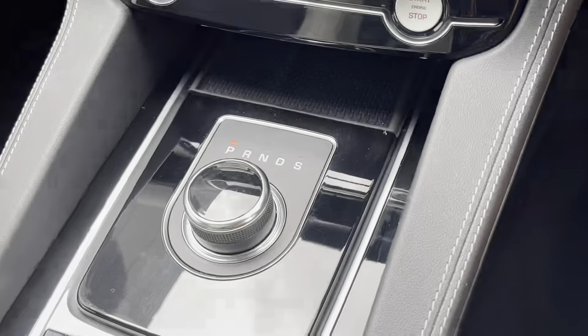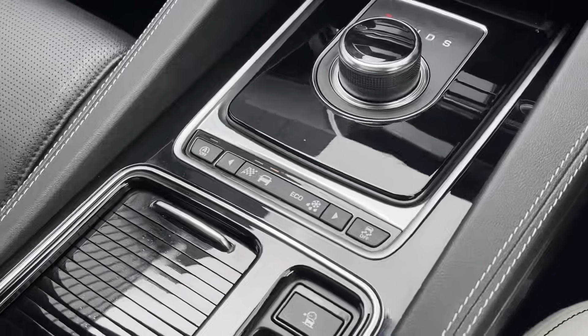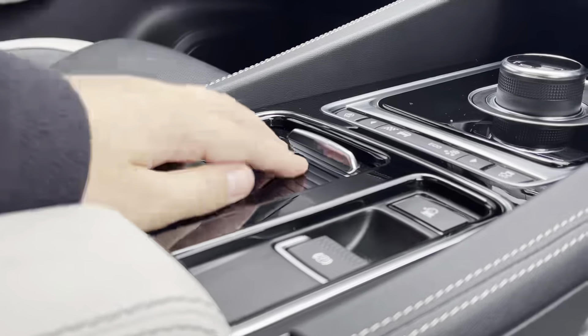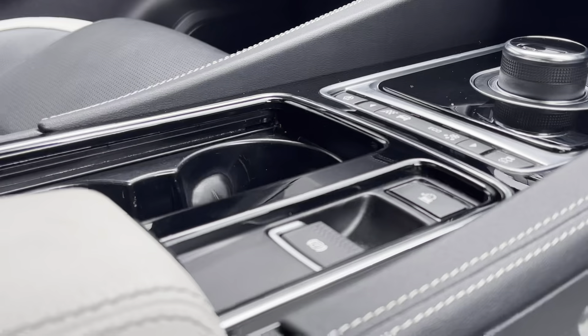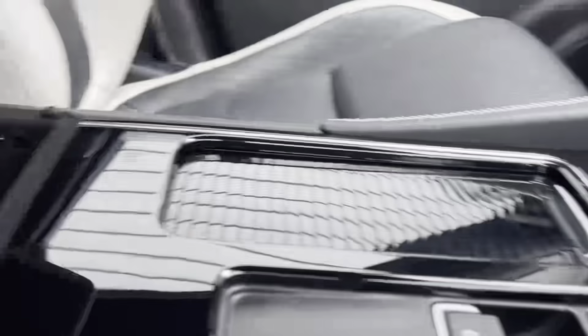In the centre we have the automatic gear controls, the electronic parking brake and cup holders which can be hidden when not in use, keeping your car looking sleek and stylish. Just underneath the armrest we also have additional storage space as well as USB ports.